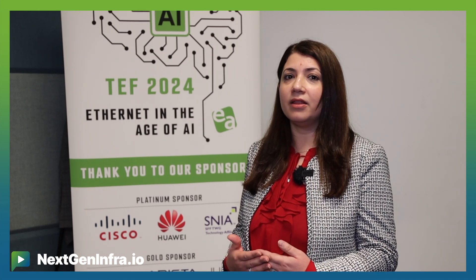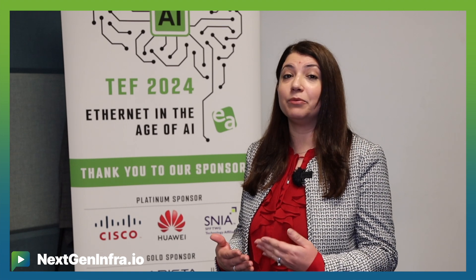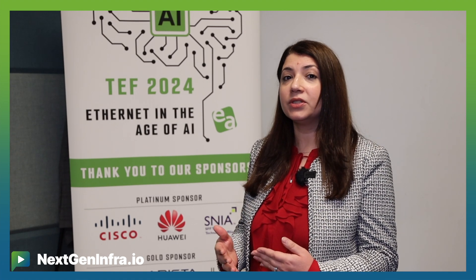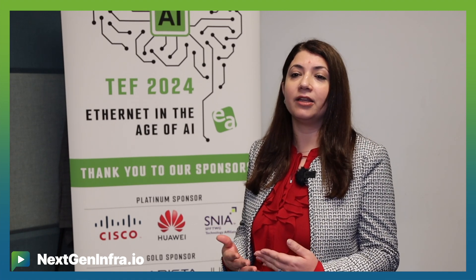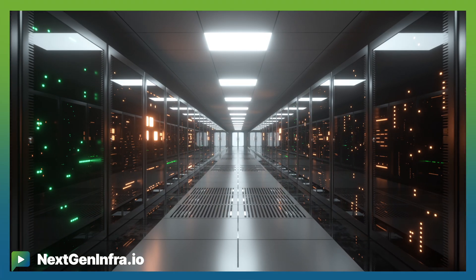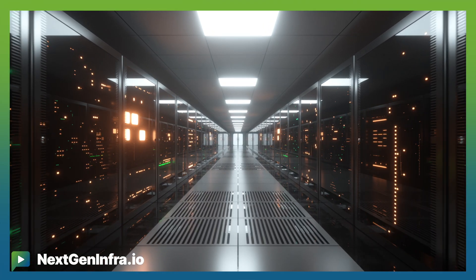I don't really see this slowing down anytime soon, because when we look at the data growth and the number of parameters that AI workloads are dealing with, we're not seeing a slowdown — it's 10x growth every year in the number of parameters.